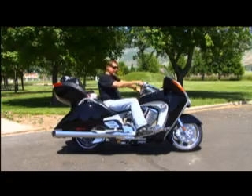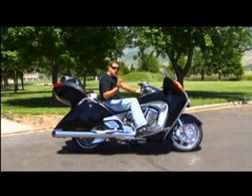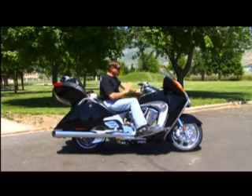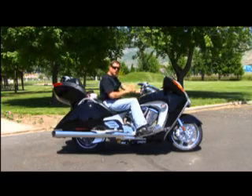Add to it the heated hand grips and heated seats, and you've just extended your biking season by three to four months. This is a great feature on this bike.